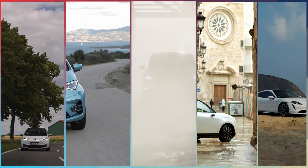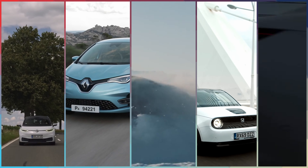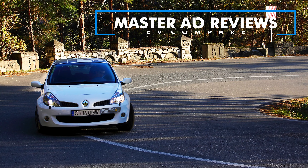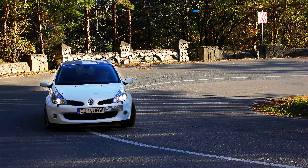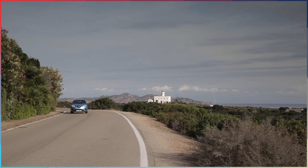In the US, Tesla dominates the sales charts with the Model 3 and Model Y, while the best-selling small EV hatchback, the Chevy Bolt, only managed to sell 20,000 units in 2020. So let's compare Europe's best-selling model to the US top-selling affordable EV.